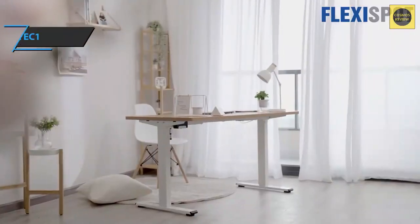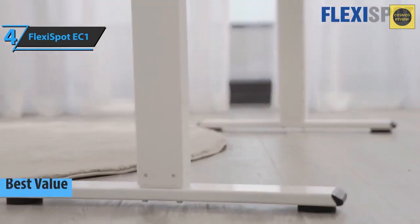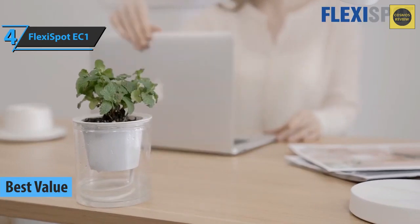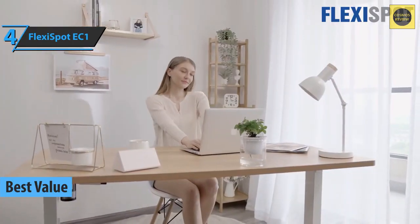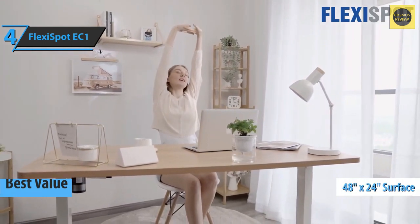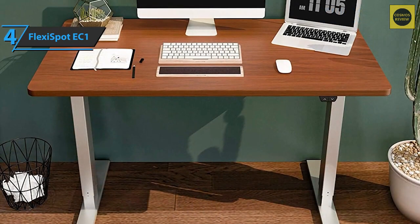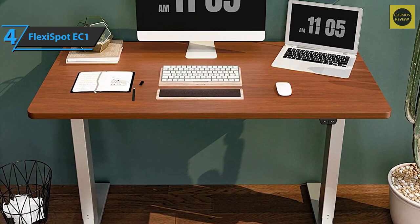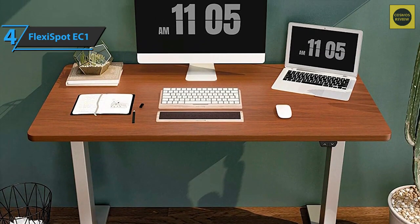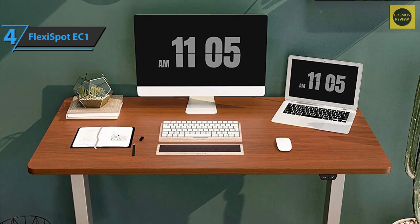If you're searching for the top bang for the buck, we say check out the Flexispot EC1, the best value gaming desk available on the market in 2022. The EC1 model has a desktop size of 48 by 24 inches, with the ability to increase the depth by 8 inches for added value. The desk is made of bamboo sourced from sustainable forests and has a steel frame that makes it incredibly strong. Both elements are definitely equally robust and reliable.